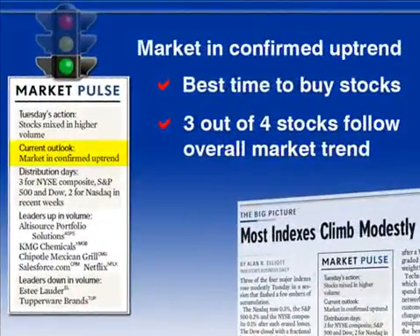Market in confirmed uptrend is the best time to buy stocks. That's because three out of four stocks will simply follow the overall market trend. So if you buy a stock when the general market is heading up, you have a 75% chance of being right. But if you buy when the market is heading down, you have a 3 in 4 chance of being wrong. If you stay disciplined and buy stocks when the market is in a confirmed uptrend, you'll keep the odds of success in your favor.